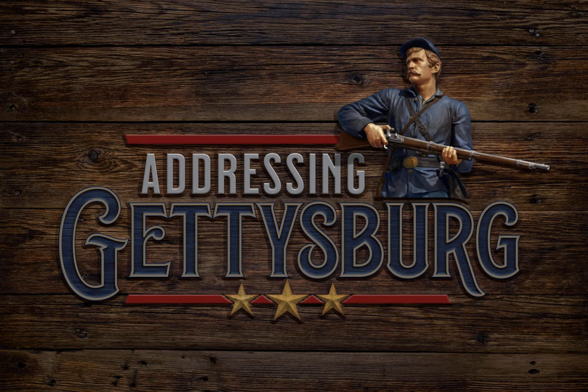This episode of Addressing Gettysburg is brought to you in part by audiobook narrator Mike Scott, narrator of Savas Beattie's Bloody Autumn: the Shenandoah Valley Campaign of 1864, and The Monitor and Virginia and the Battle of Hampton Roads. If you're an author or publisher interested in having your titles produced as audiobooks, give me a shout at mikescottvoice.com.